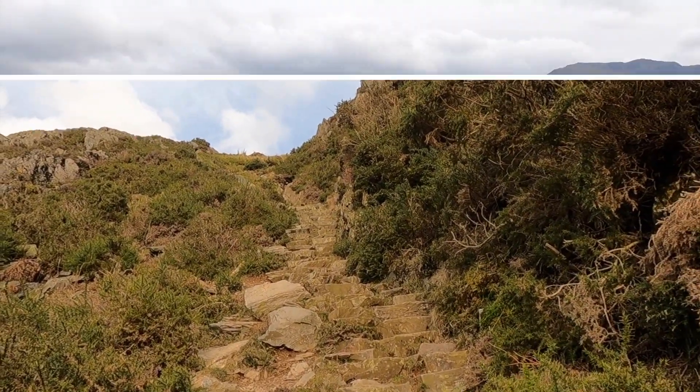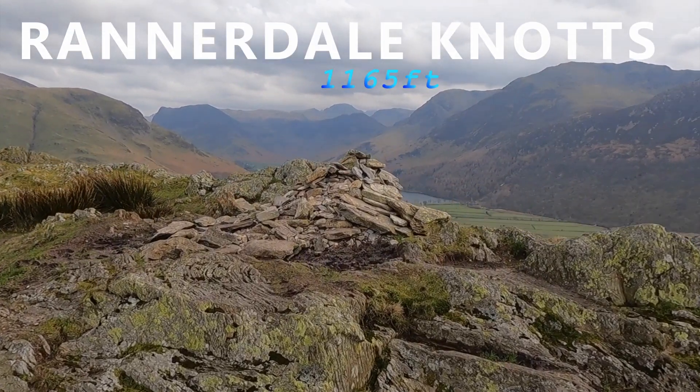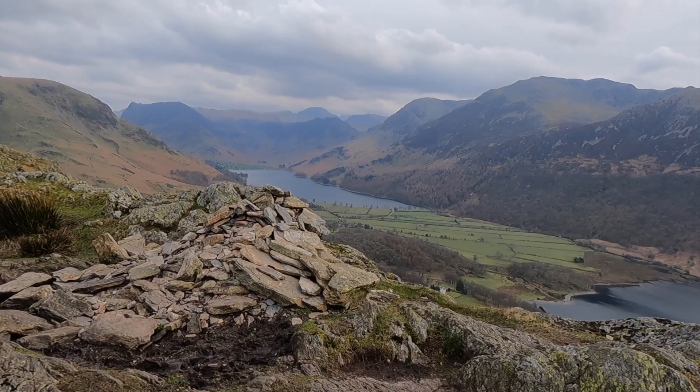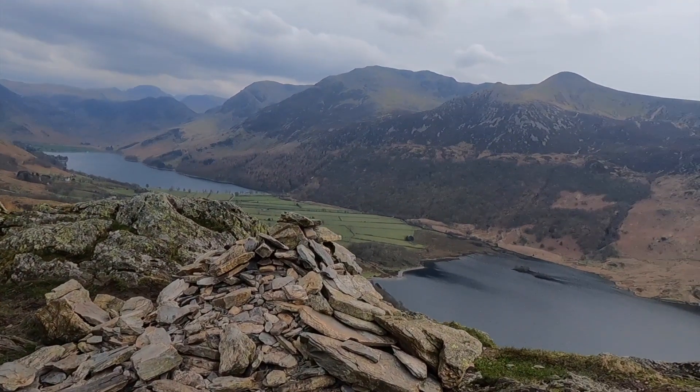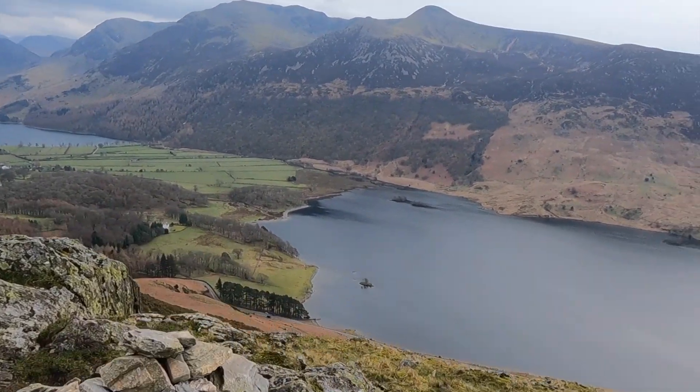Nearly there. Here we are — Ranadale Knot! That was absolutely fabulous. Very stiff climb, pretty much all the way up. Look at these views — wow, unbelievable! Awesome. Absolutely stunning up here.